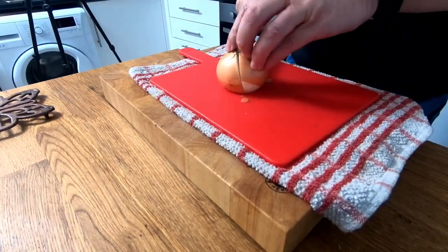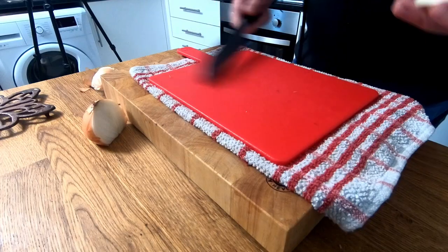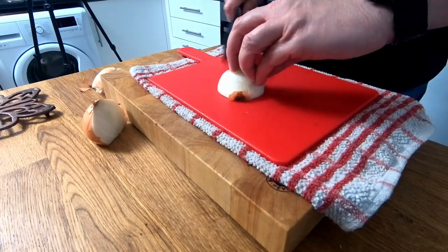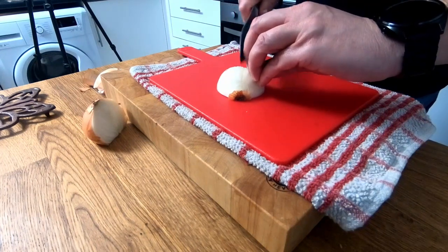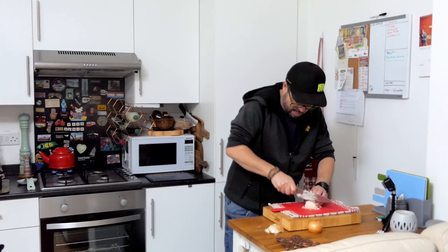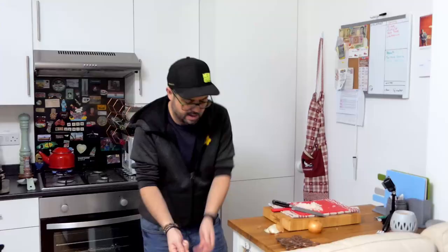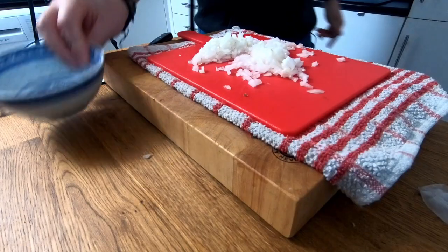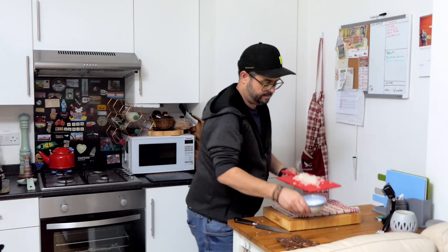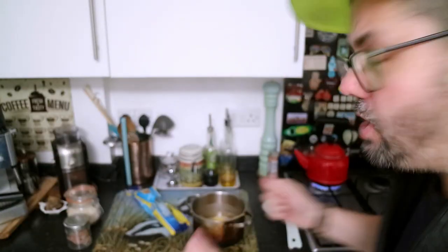We're going to finely slice this like I showed you in a previous video. This has to be really fine this time. Since I'm using the whole onion, I'll just bin that end and get rid of it. The kettle's boiled — perfect time, let's get the pasta on. You obviously want to cover it.